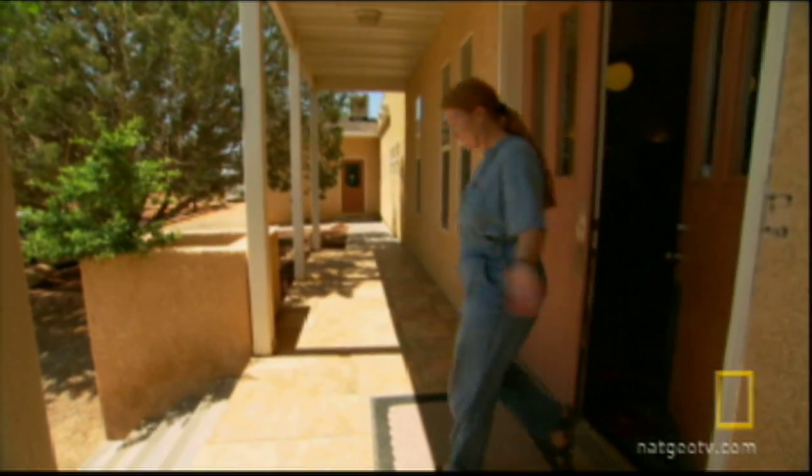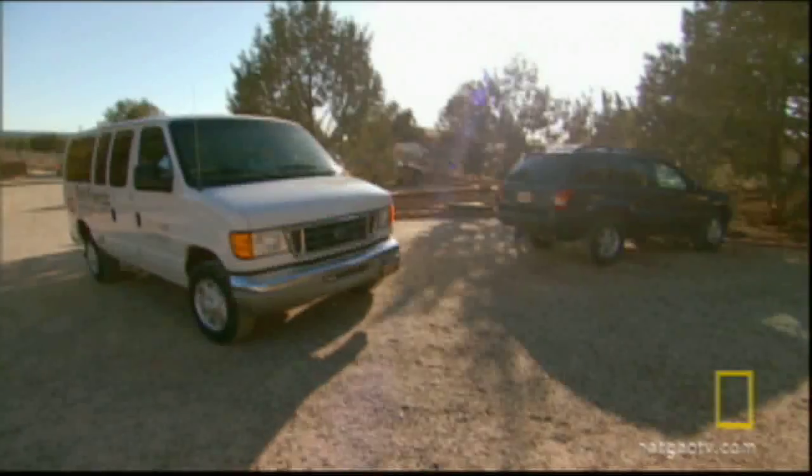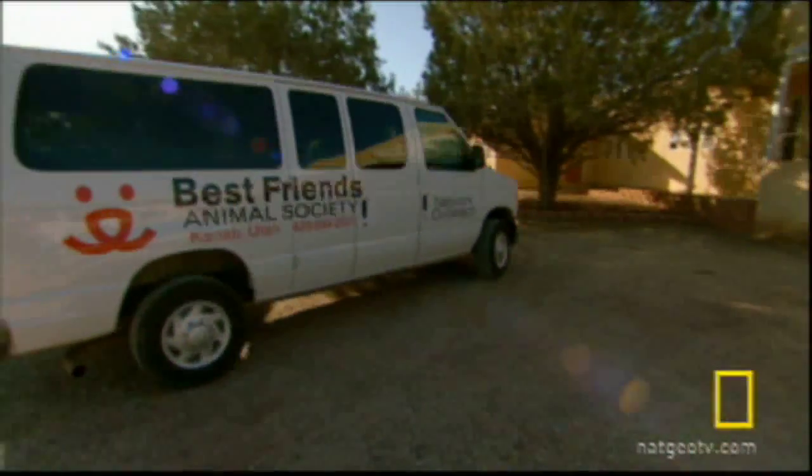Back in southern Utah, Dogtown's adoption coordinator Christy Luttrell anxiously awaits the arrival of Aristotle, a young terrier mix rescued from a hoarding situation.